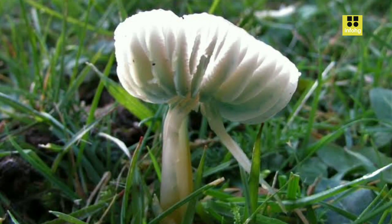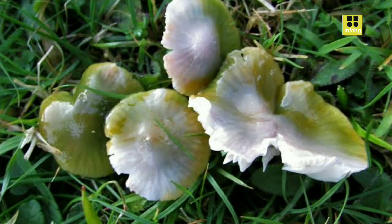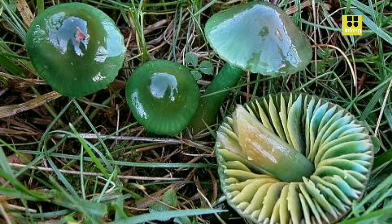In conclusion, Hygrocybe citocena, the Parrot Wax Gap, stands out as a captivating and ecologically significant mushroom. Its vivid colors and distinctive appearance make it a sought-after sight for mushroom enthusiasts and nature lovers alike. However, its delicate nature and habitat requirements emphasize the importance of conservation measures to ensure the continued existence of this remarkable fungus for future generations to appreciate and study.